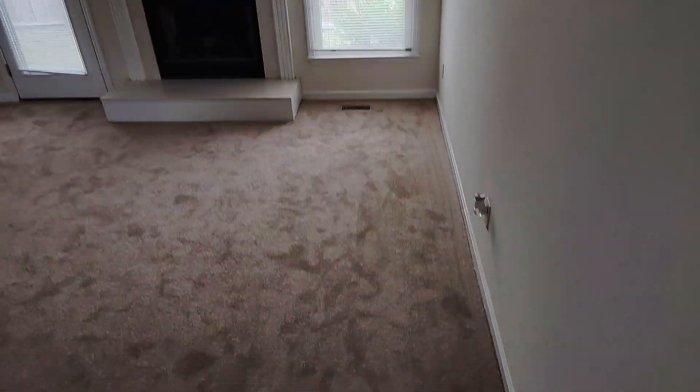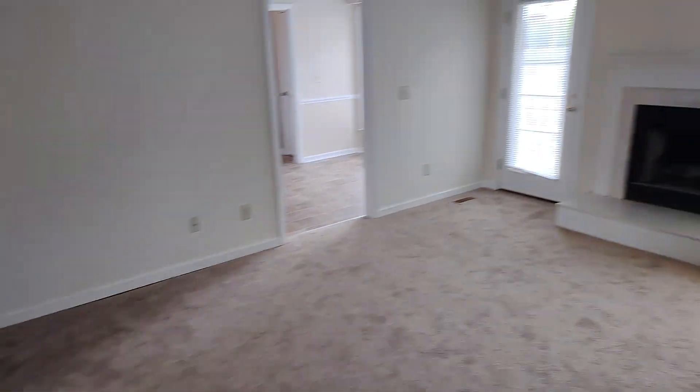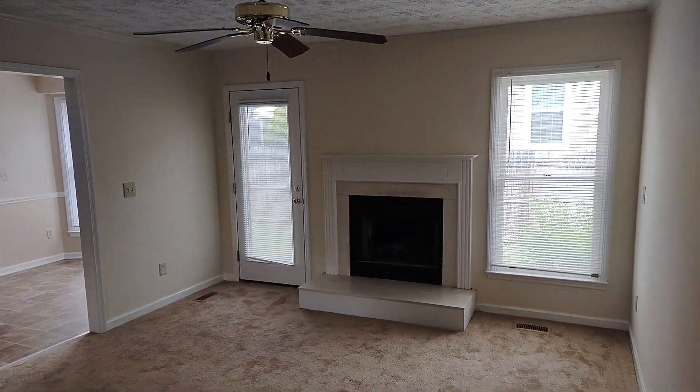There's no light in this living room. People don't really have floor lamps anymore — just a ceiling fan, no light.